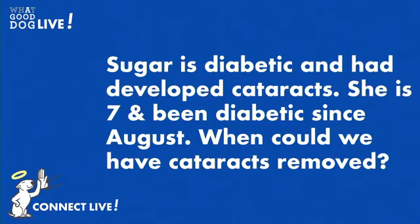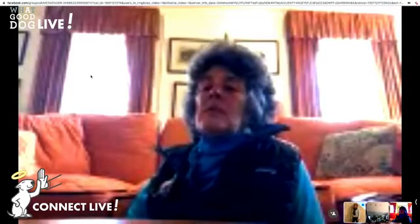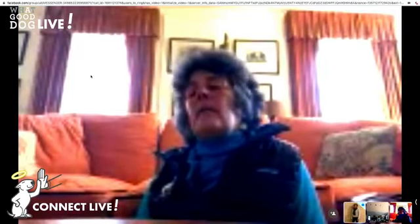We have another one from Carolyn Haley. Carolyn writes: Sugar is diabetic and has developed cataracts. She is seven and has been diabetic since August — when could we have the cataracts removed? Well, that is a question you really need to take up with your veterinarian. Given our current situation, Sugar may have to wait a little while for that surgery. If you are going to a specialist, they will be able to help you with timing. In the meantime, Sugar can use her nose even though she might not see well, to keep her engaged and feeling positive and not depressed.